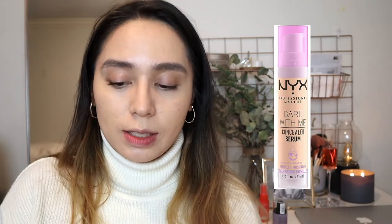Now I'm going in with the NYX Bear With Me Serum Concealer. My thoughts on this — I actually don't like it very much. So many people really like this concealer, but for some reason it creases really badly on me. It's a nice medium coverage and it doesn't look too drying, but it creases within the hour of me putting it on. I tried setting it, I tried not setting it, I tried different kinds of powders, and it just doesn't work for me the way it works for other people.